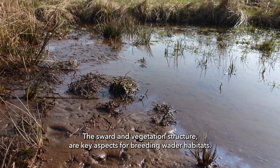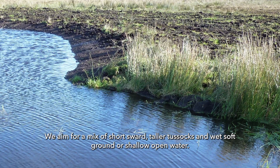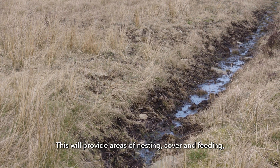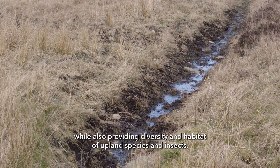The sward and vegetation structure are key aspects for breeding wader habitats. We aim for a mix of short sward, taller tussocks and wet soft ground or shallow open water. This will provide areas of nesting, cover and feeding while also providing diversity in habitat for upland species and insects.